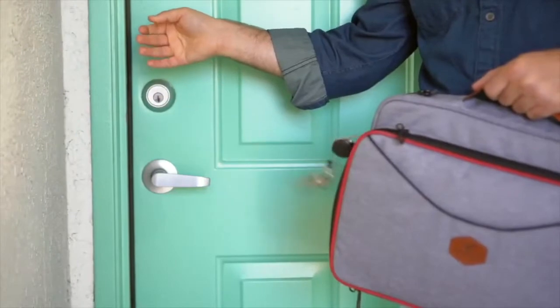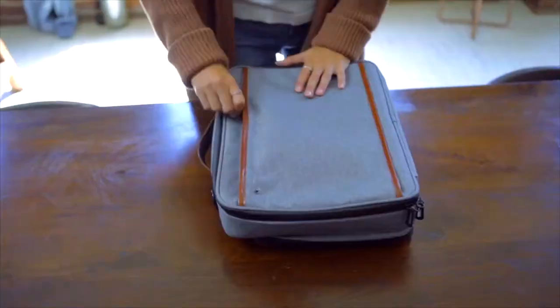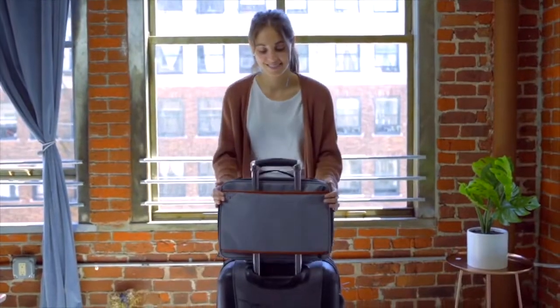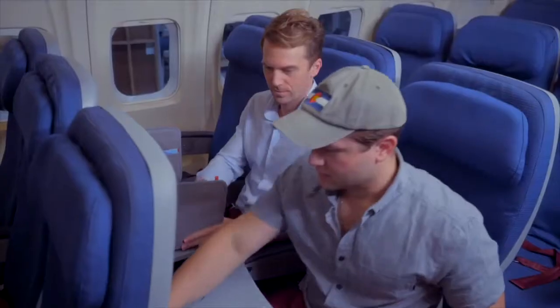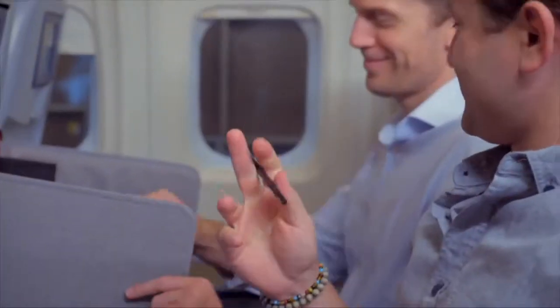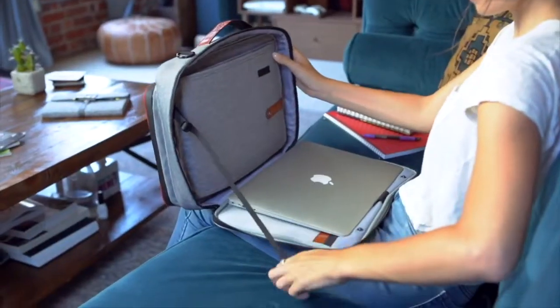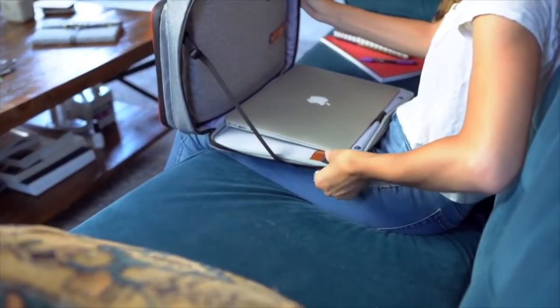We added a retractable key leash so your keys are always accessible. Reach all your essential items effortlessly. The Moose Designs Laptop Bag was designed with travelers in mind. Privacy walls allow you to create personal space anywhere. Style and functionality meet in every detail — just snap the built-in strap and create your own lap desk.